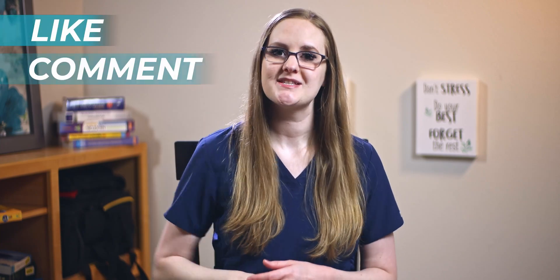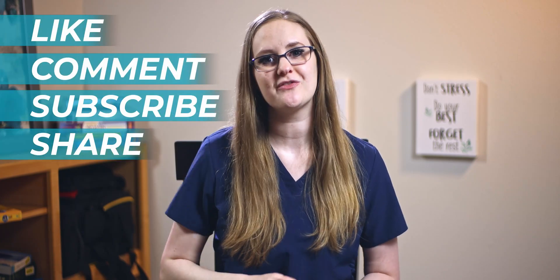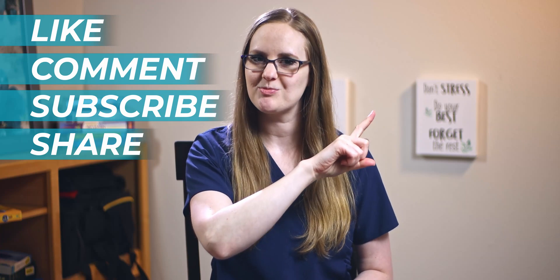Make sure to like, comment, subscribe, and share this video with a friend. Click on the med-surge playlist to rock your med-surge nursing class and go become the nurse that God created only you to be. Take care, bye bye.